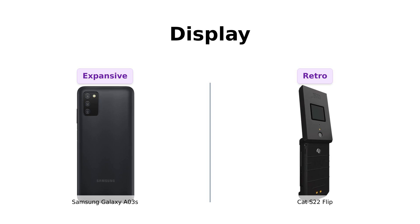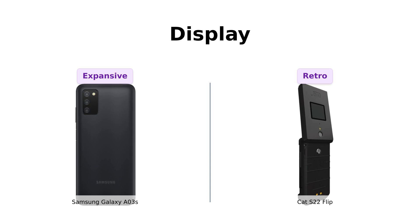If you're into retro, the Cat S22 Flip's tiny screen might just take you back to the early 2000s. Ah, nostalgia.